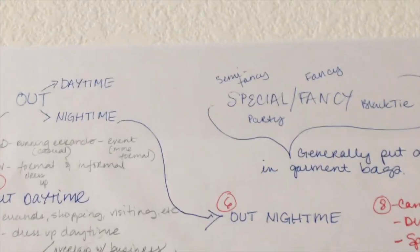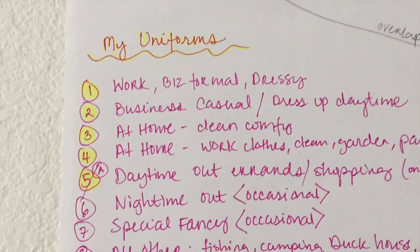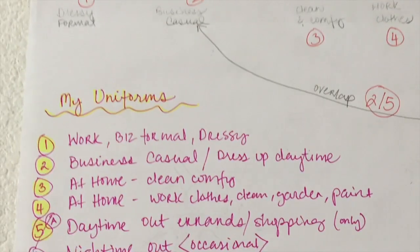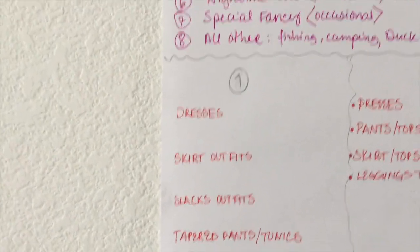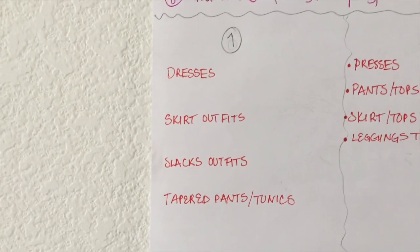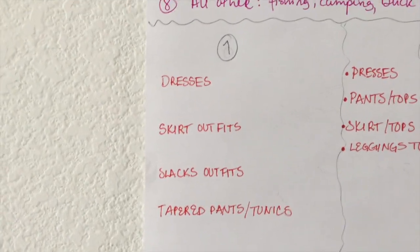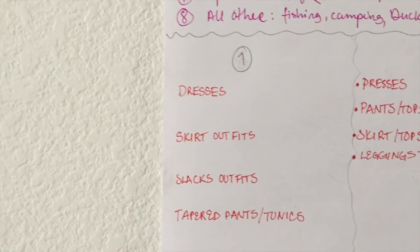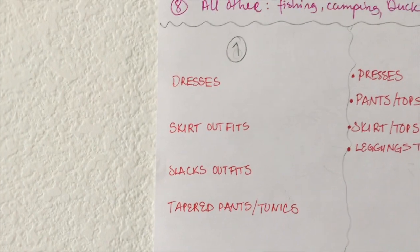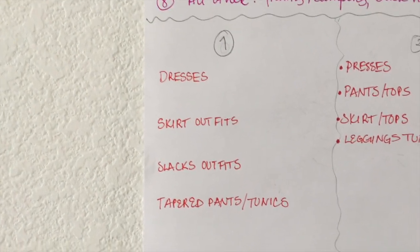I kind of have that grouped into two categories — six, out nighttime, and seven, the formal, really formal dresses. Out of that I realized there are five uniforms I have acquired over time. My work uniforms are: first, dresses; then skirt outfits, which are a skirt, a top, and generally either a cardigan or a blazer; then slacks outfits, which are slacks, tops, cardigan or a blazer; and then tapered or skinny pants with longer tunic tops. These are what I wear to work. You can say three: dresses, skirts, and pants — there's a clear formula with that.